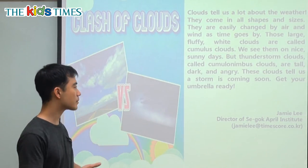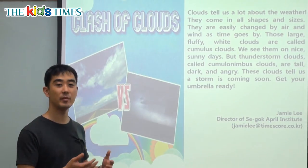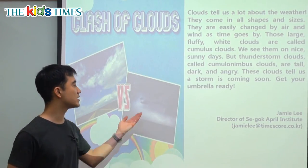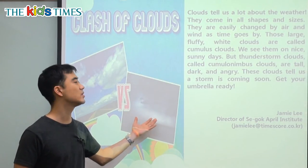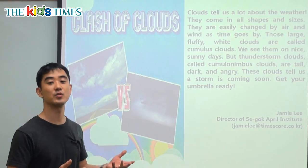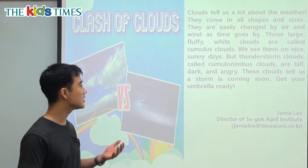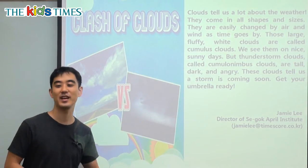These clouds tell us a storm is coming soon. So when we see these dark cumulonimbus clouds, we know that it's going to rain soon or it's going to be a storm soon. So you must get your umbrellas ready if you see these kinds of clouds.